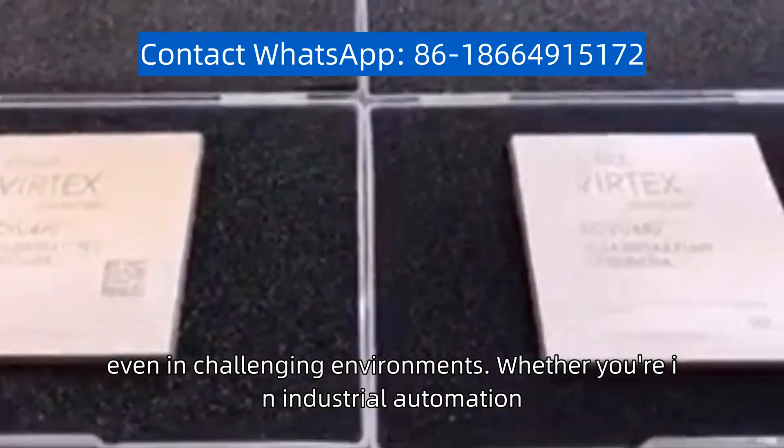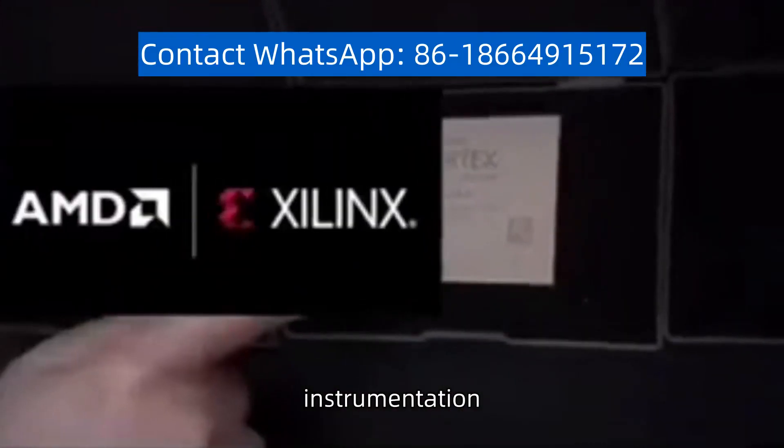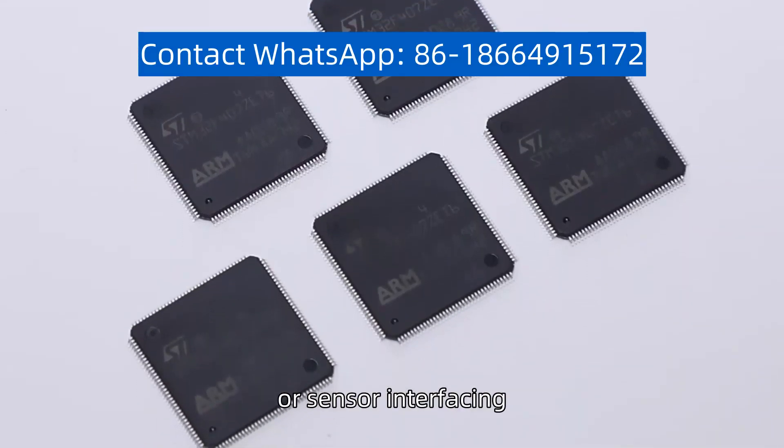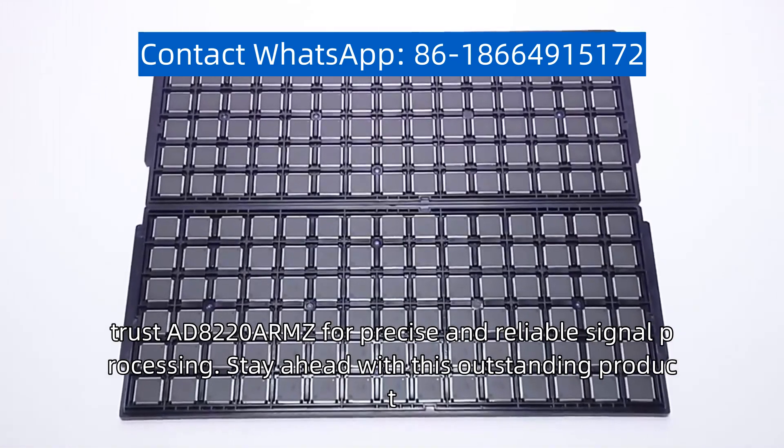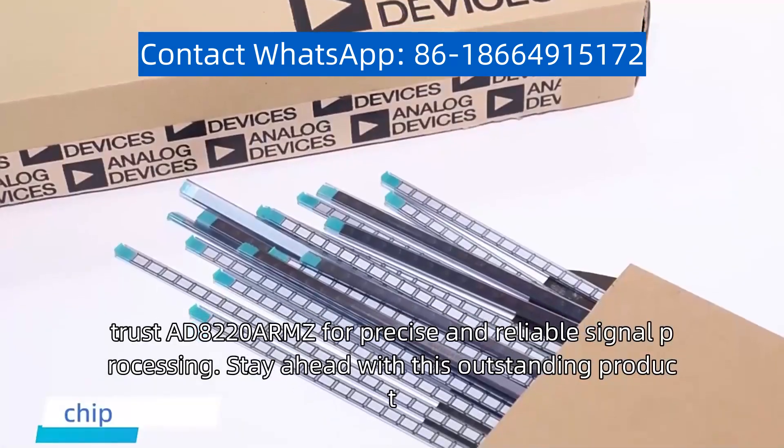Whether you're in industrial automation, instrumentation, or sensor interfacing, trust the AD8220ARMZ for precise and reliable signal processing.